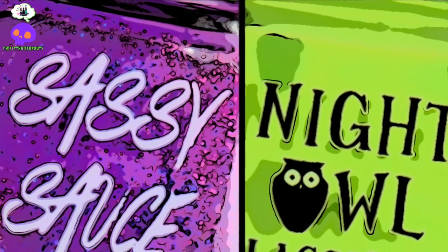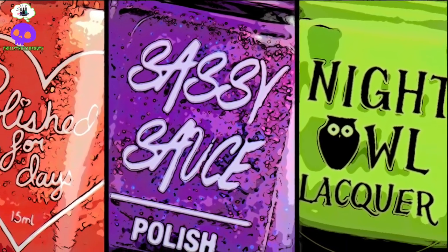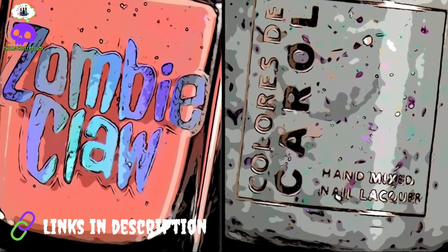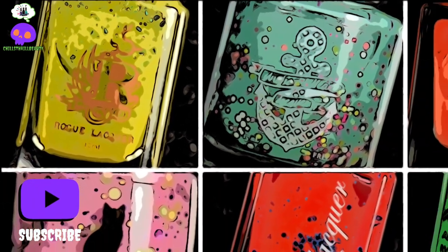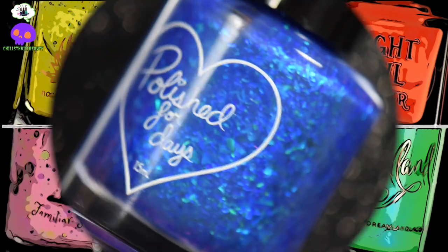Hey everyone, it's Chills here, and today I have something a little bit different for you. These are going to be my summer picks for this year of 2023. Some of these polishes are no longer available — they were limited edition, picked up from the PPU or whatever. You may find them in a destash. I will also be doing a mainstream version of this, so there are 20 polishes in total. If you do like these kind of videos, don't forget to like, comment, subscribe, join the Chills Crew, and let's get into today's video.